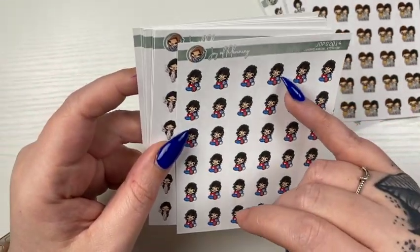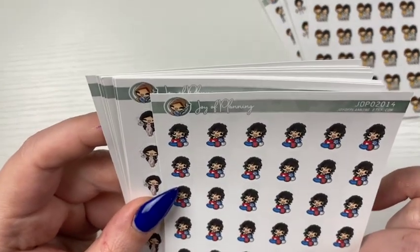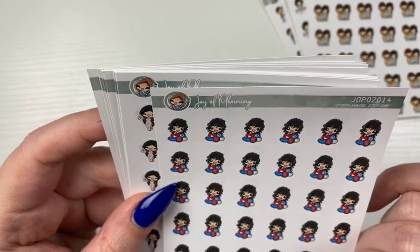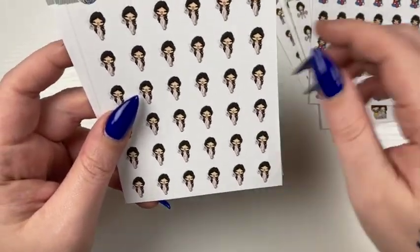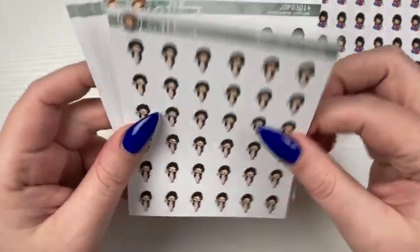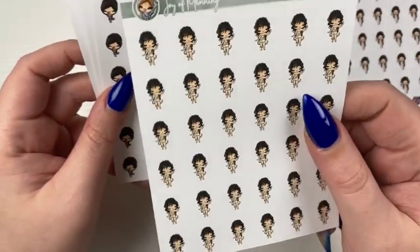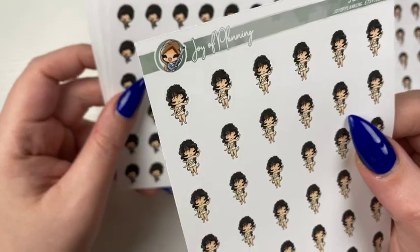I have the curly haired girls — this has like a bunch of the little TV services on there. I think this is just, like, she's celebrating. Then we have this little weight loss girl.